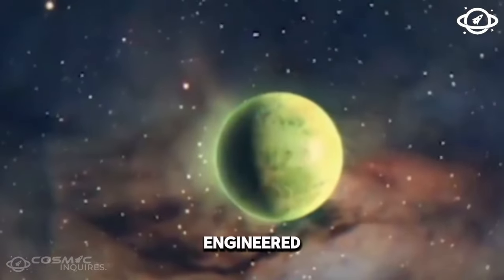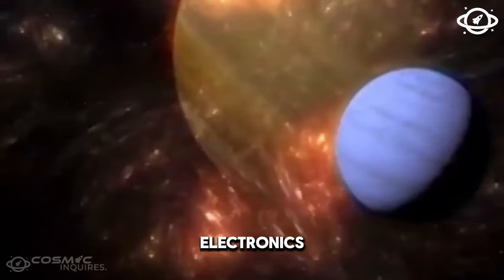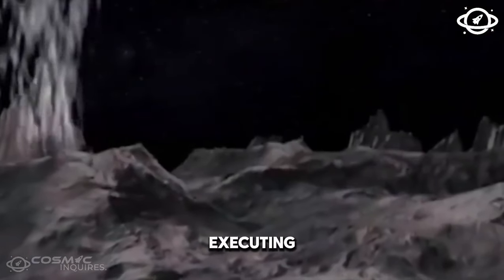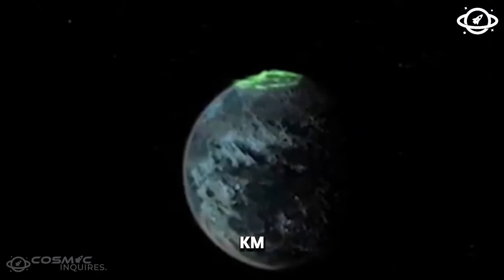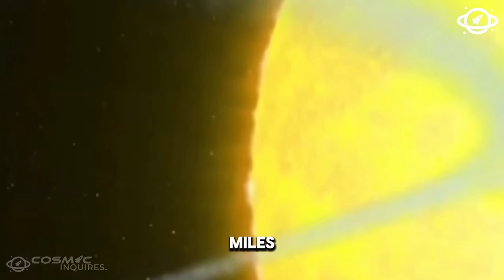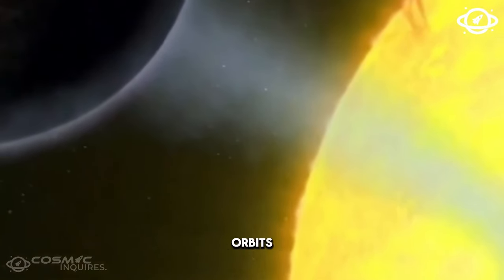Ingeniously engineered, Juno acts like an armored tank, safeguarding its essential electronics from the punishing radiation. Executing its extreme journey with orbits as close as 5,000 kilometers (3,100 miles) to Jupiter, Juno has completed an impressive 56 close orbits.